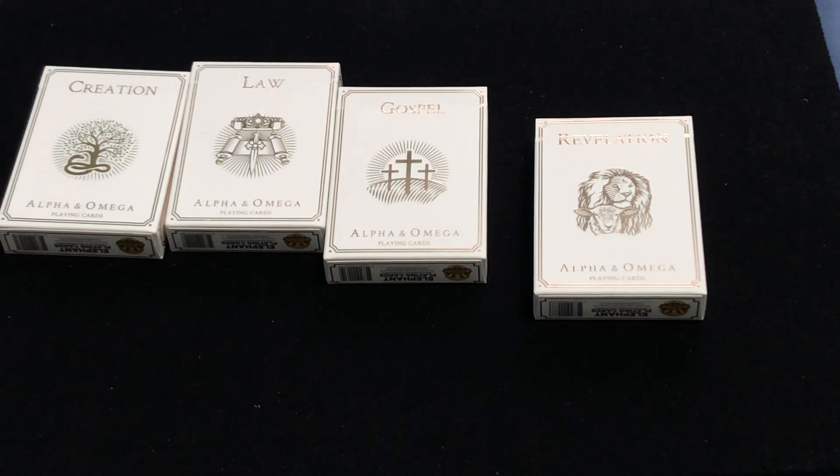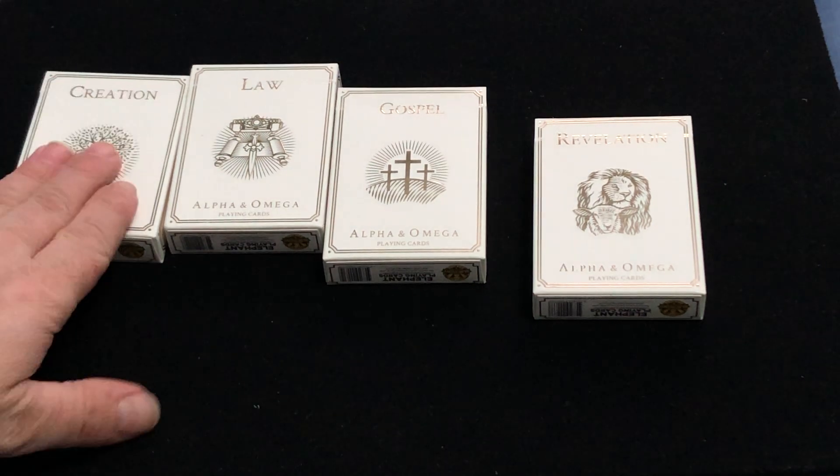These are all hand-drawn with a woodcut style, embossed in foil tuck cases. There's also interior foil and custom seals. These are printed by USBC on Premium Beast Stock with Erica's Infinis metallic inks. Soft-touch stock for the tuck case as well, that's why it feels very nice.